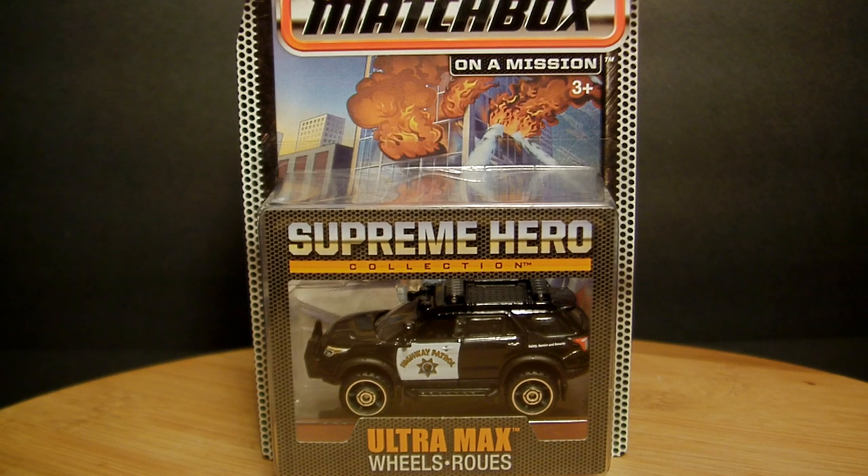Hey, what's up fellow YouTubers, fellow toy nuts and toy collectors — this is Odi, and thank you for stopping by my channel. This is the 11th toy haul of the year 2015, week 26, super early Friday morning the 26th.